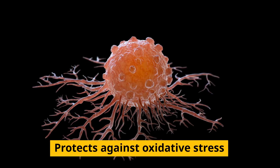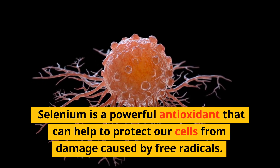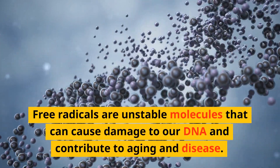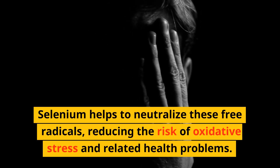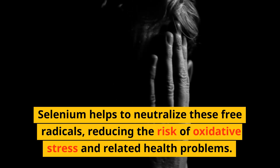Selenium is a powerful antioxidant that can help to protect our cells from damage caused by free radicals. Free radicals are unstable molecules that can cause damage to our DNA and contribute to aging and disease. Selenium helps to neutralize these free radicals, reducing the risk of oxidative stress and related health problems.